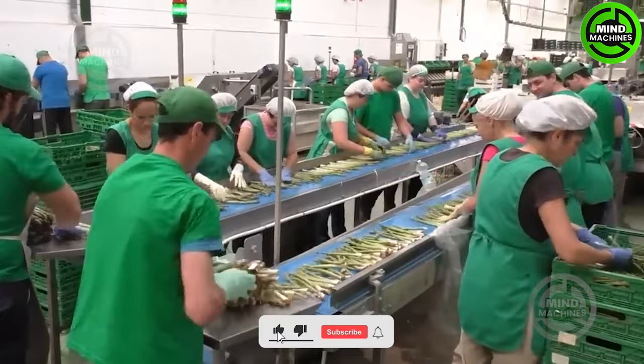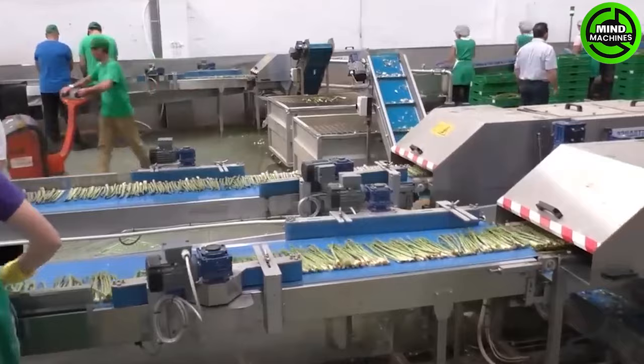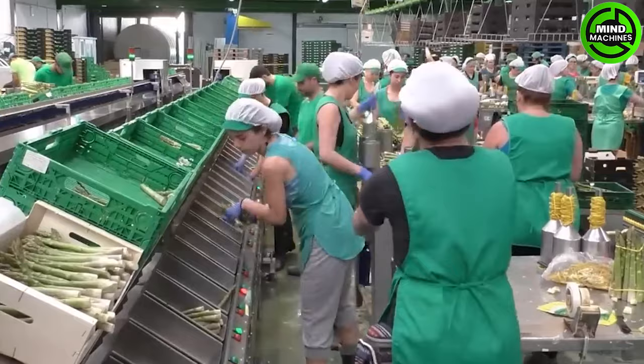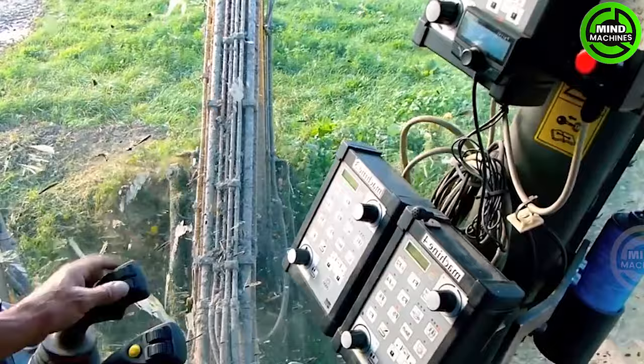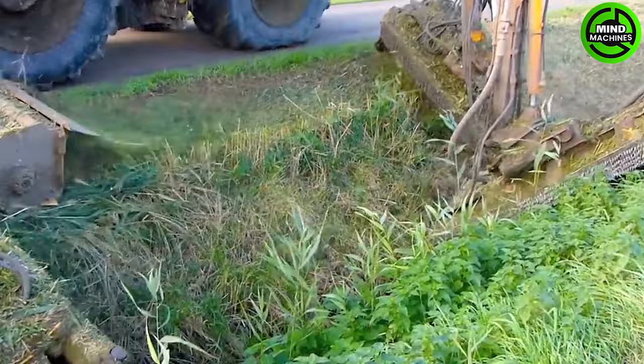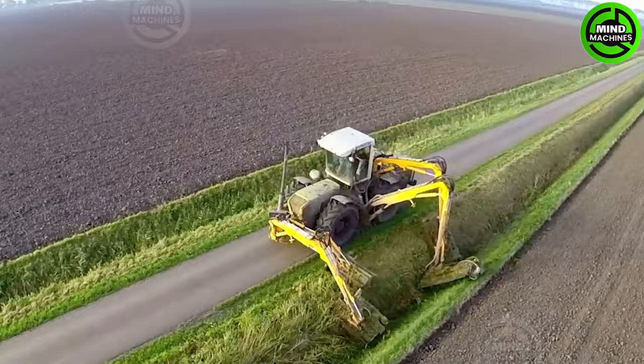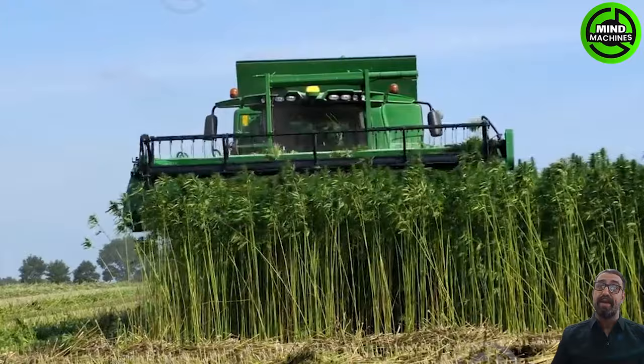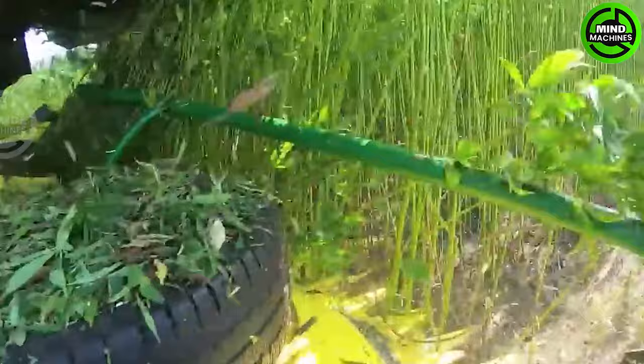The asparagus is sorted, transported, and categorized quickly and flawlessly. Your irrigation system will always remain clear and tidy with this machine. Harvesting 10 tons of hemp is not a problem with this machine.